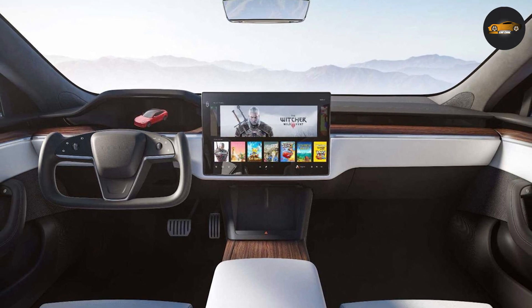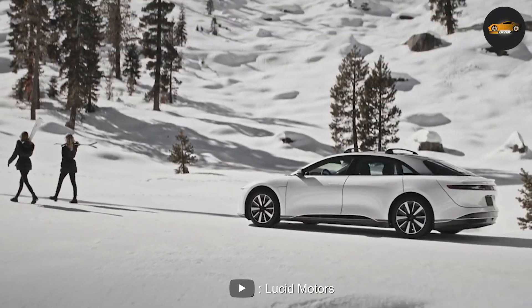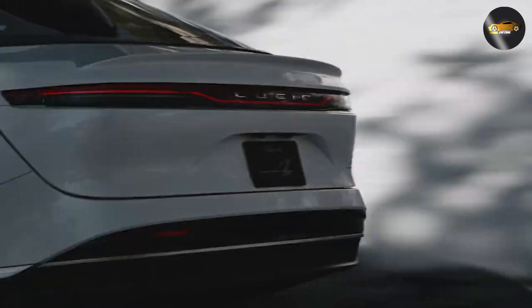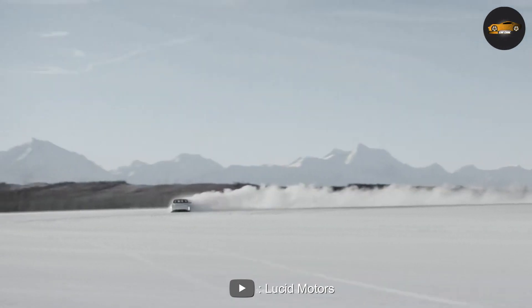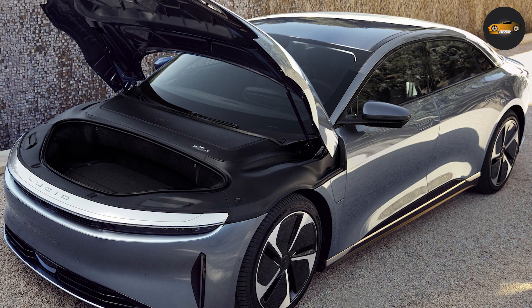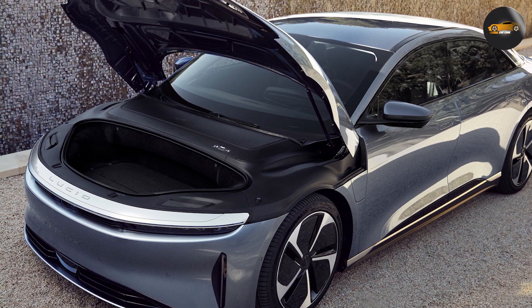Interior Space: While both cars have spacious interiors, the Lucid Air has more interior space than the Tesla Model S. The Lucid Air has a longer wheelbase, which means it has more legroom and overall interior volume. Additionally, the Lucid Air has a smaller battery pack than the Tesla Model S, which means it has more space for passengers and cargo.